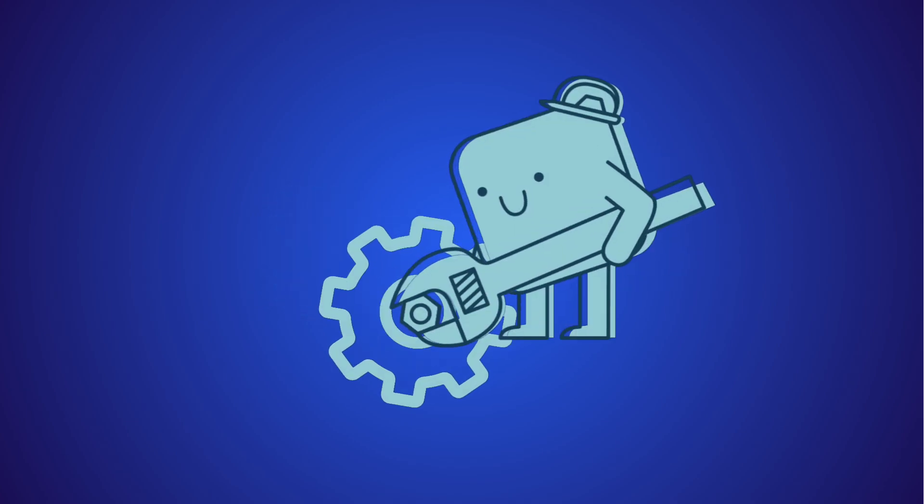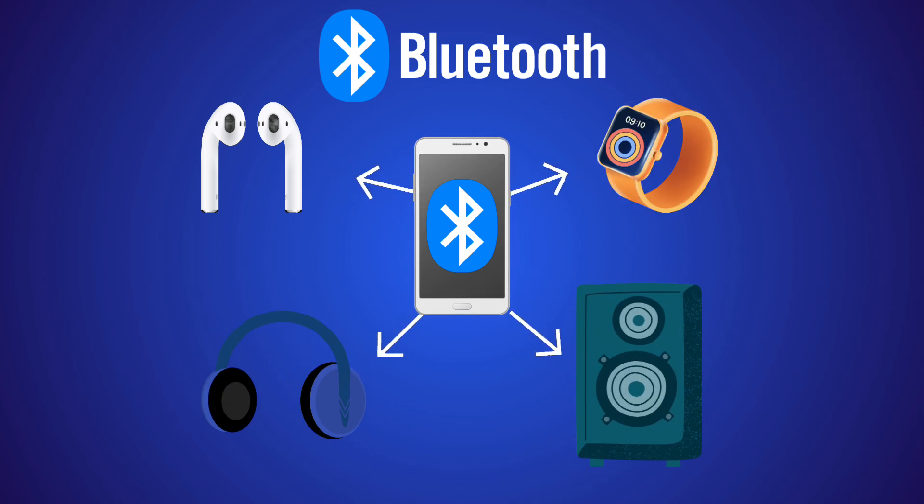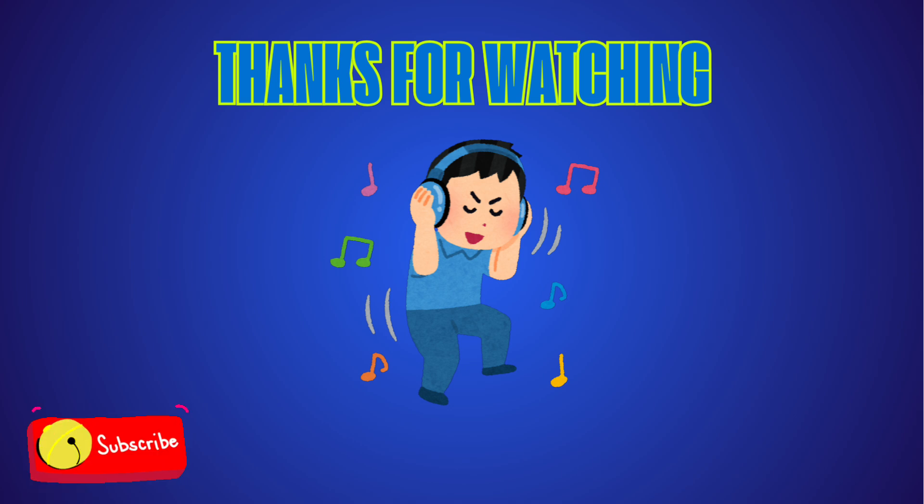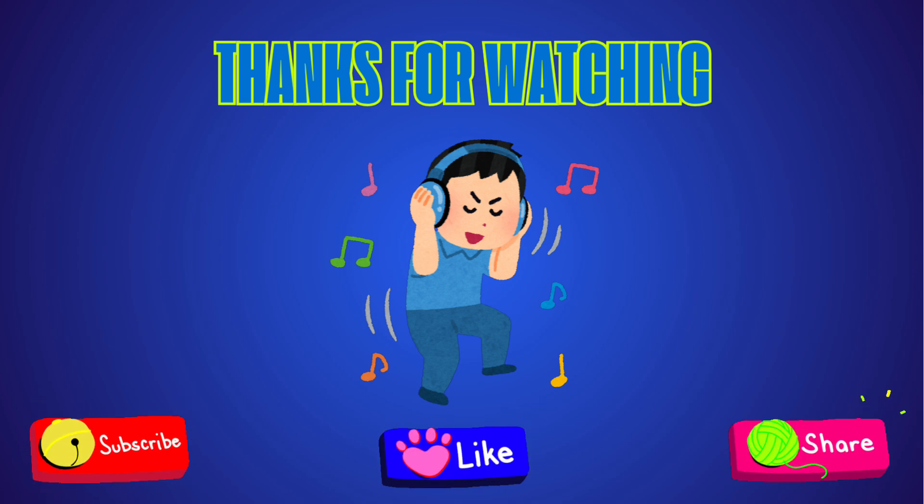Bluetooth may be invisible, but it's always working behind the scenes, helping your gadgets talk, sync, and share without a single wire. Thanks for watching, and next time you use wireless headphones, you'll know exactly what's going on.